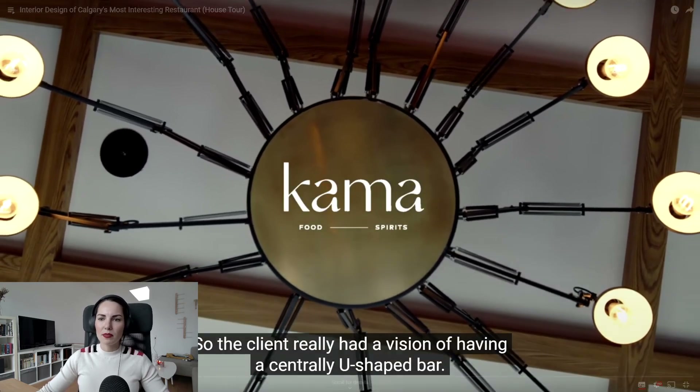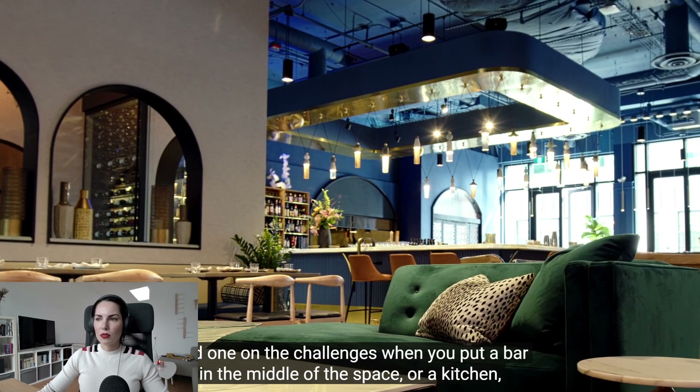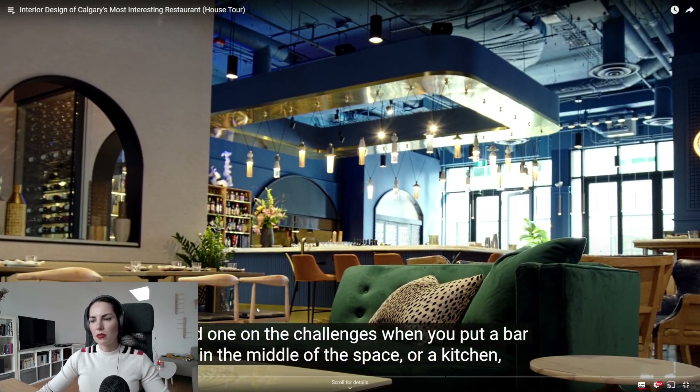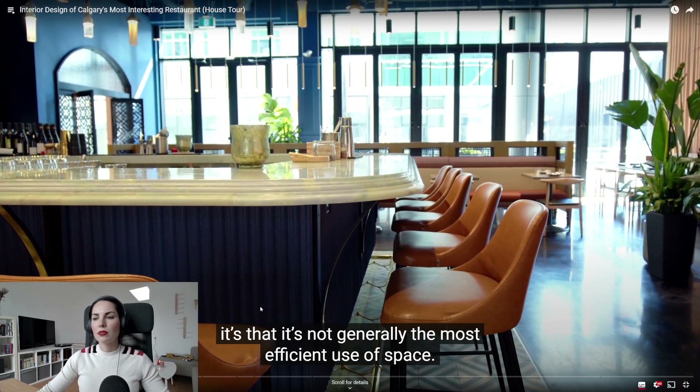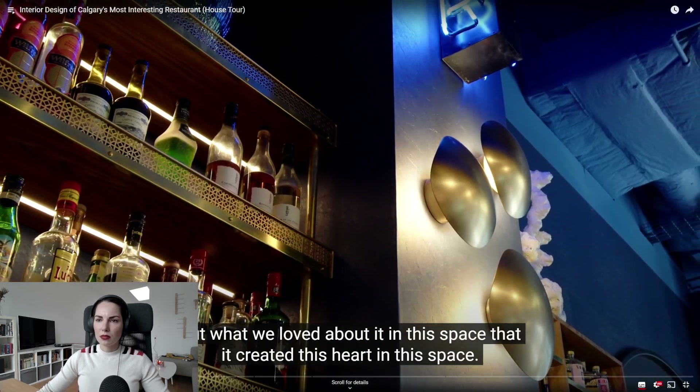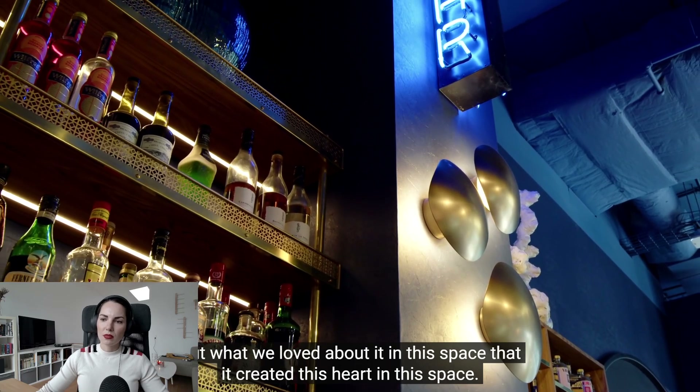The client really had a vision of having a central U-shaped bar, and one of the challenges when you put a bar in the middle of a space is that it's not generally the most efficient use of space. But what we loved about it in this space is that it created this heart in the space.